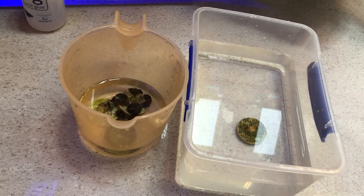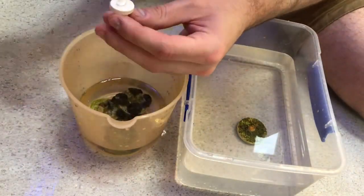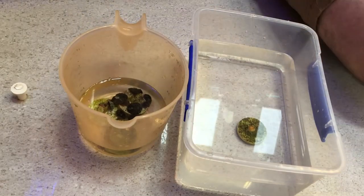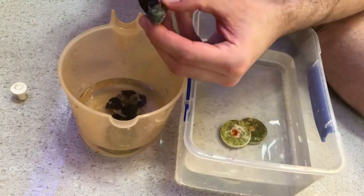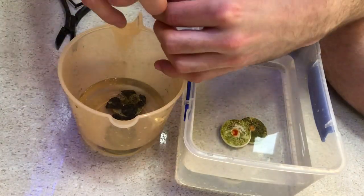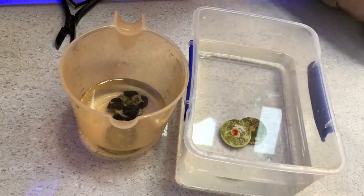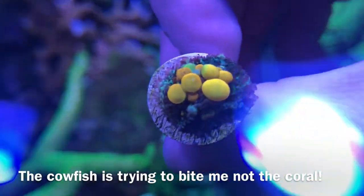Once the dip has been completed, there is one final precaution which I like to take. All corals entering my system have their frag plugs removed and are then re-glued onto new ones. This again is to reduce the chance of anything unwanted entering my system. The corals have now been in my tank for a couple of weeks and are rapidly growing — this is what they look like now. In the next few months these will be fragged and available to purchase from my website.